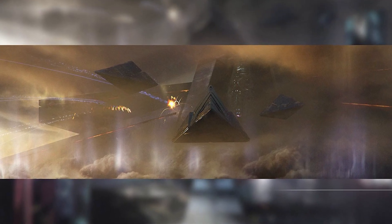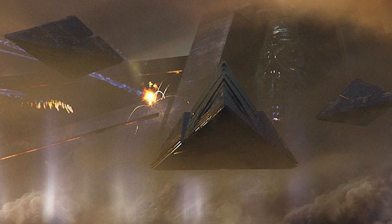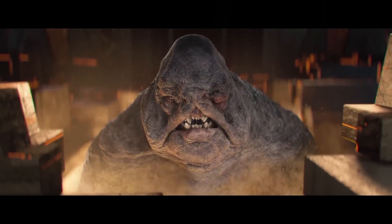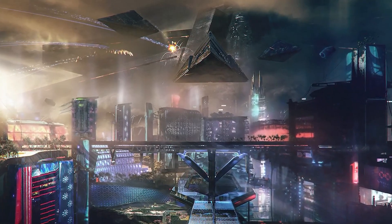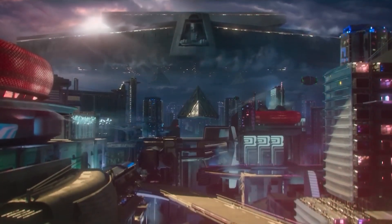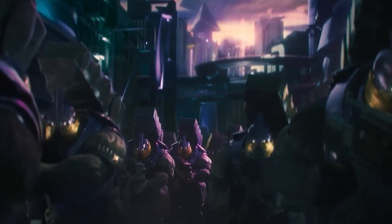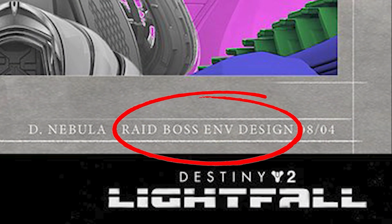Now let's talk about that potential Lightfall leak. One of Bungie's artists posted a whole heap of Lightfall concept art on his personal website. A few of the images show Calus emerging from a strange structure, just like we saw in the trailer. The artist also posted beautiful art depicting Neomuna, the city of Neptune — the brand new destination we'll be exploring in Lightfall. But there were some pieces of concept art that I don't think were meant to be revealed, as they were not shown in the trailer and have since been removed from his website. One of those pieces, when zoomed in, reads 'raid boss environment design.'